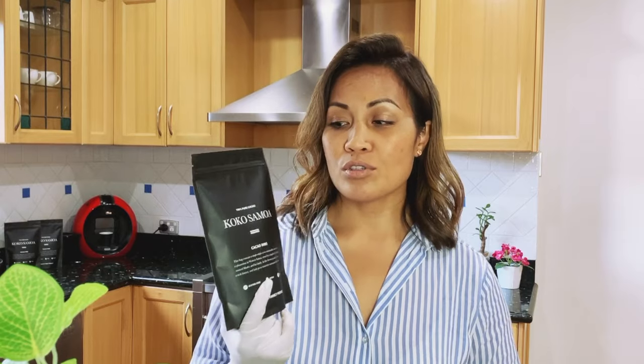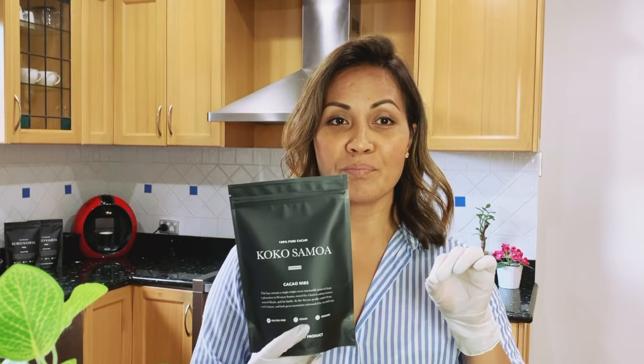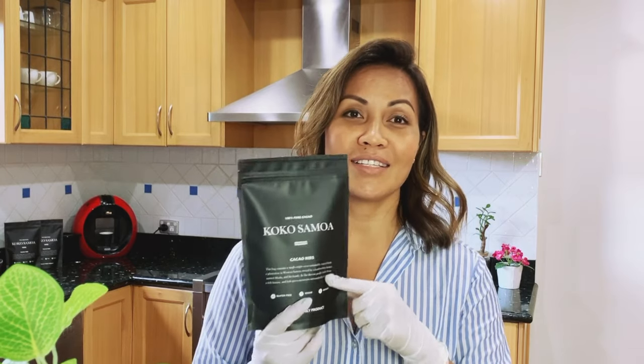Which is quite yummy. One of our favourites in the family, with the kids, is we make pancakes. We drizzle some maple syrup on top and crushed koko nibs — oh, it's delicious. Yummy.